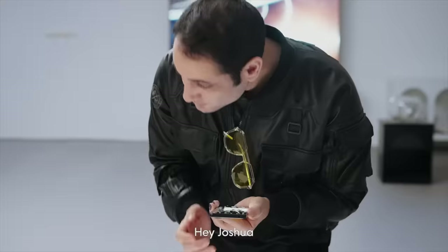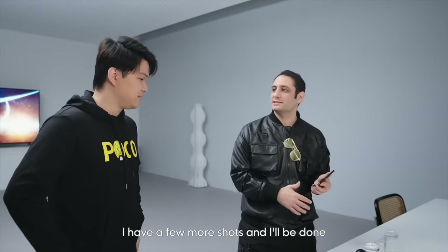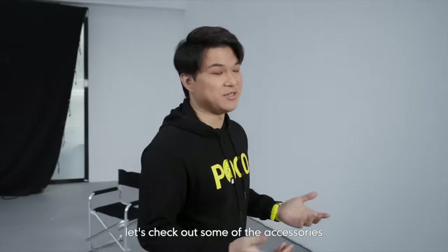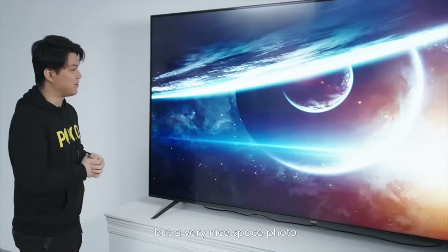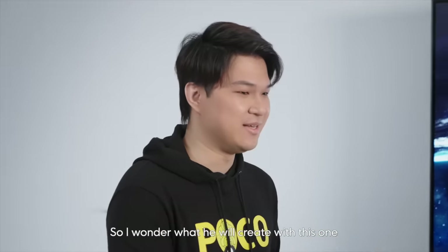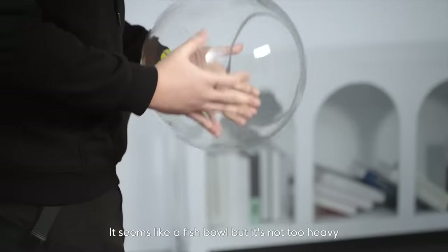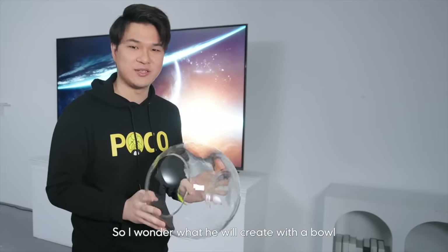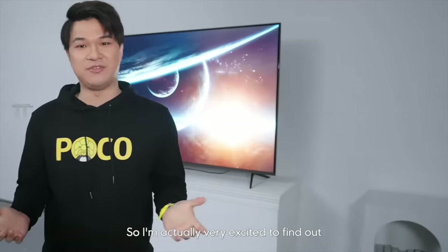Hey Joshua! So while Joshua's working, let's check out some of the accessories he's been working with. We have a huge TV here with a very nice space photo — it's very clear. I see this really weird big bowl here; seems like a fish bowl but it's not too heavy — there's no fish, there's no water. So I wonder what he's going to create with a bowl and a large TV of a space photo. I'm actually very excited to find out.